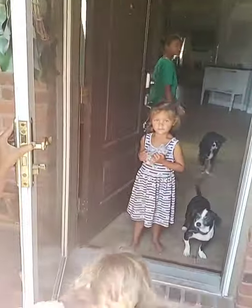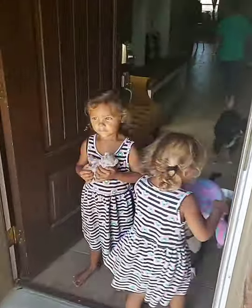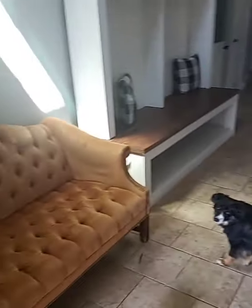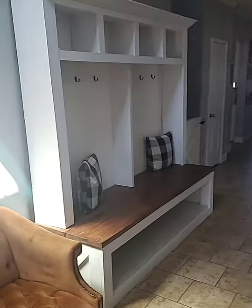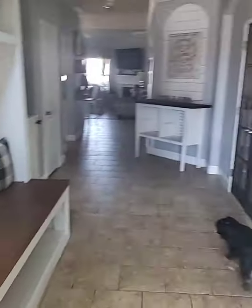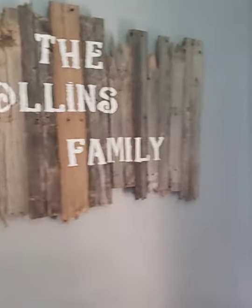This is the entry — that's what my husband made. This is our sign. We've got a guest bath down here, nothing special.